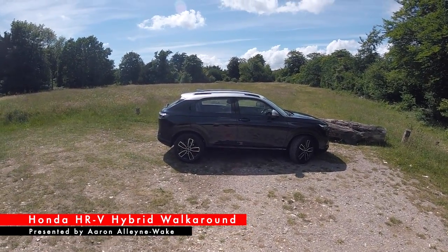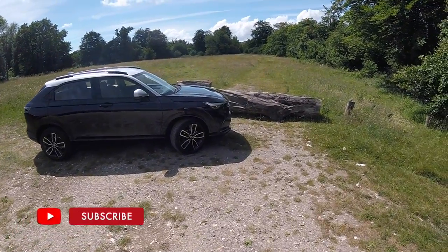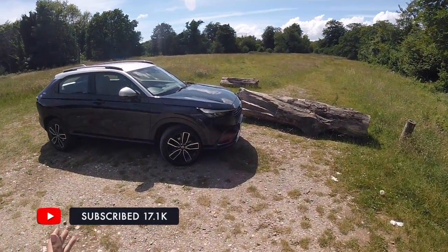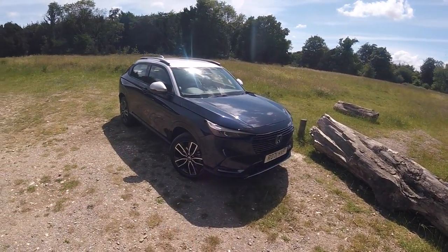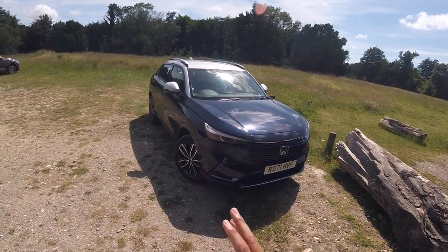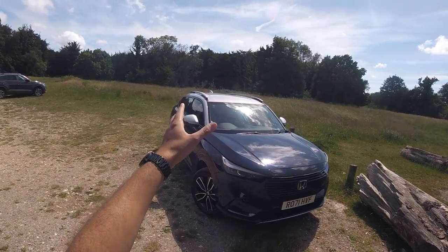Welcome back to Car Obsession and welcome to another point of view drive. This time I'm joined by the brand new Honda HR-V Hybrid. So before I go for a drive, I want to give you a quick look around the car. This particular car is the range-topping Advanced Style, finished in this gorgeous Midnight Blue Beam Metallic with a contrasting silver roof.